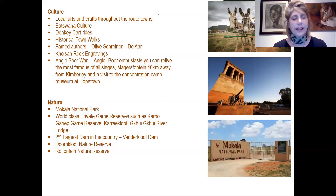There are also many San rock engravings on various farms. For Anglo-Boer War enthusiasts, you can relive the most famous of all sieges at Magersfontein, only 40 kilometres outside Kimberley, and then visit the concentration camp museum near Hopetown. For nature lovers, there are many reserves from the famous Mokala National Park to private game reserves, the second largest dam in the country at Van der Kloof, and provincial reserves Van der Kloof and Wolfberg to enjoy.